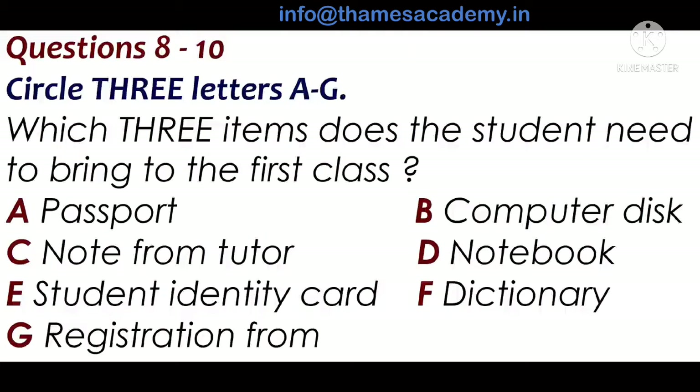And should I ask my tutor about which classes I should do? Yes. Then you get a note from him and give that to the desk when you register.